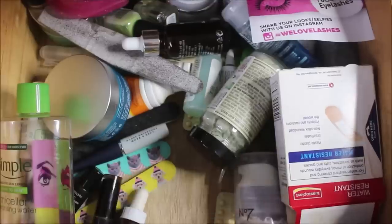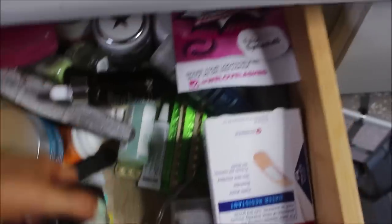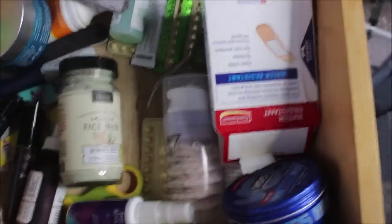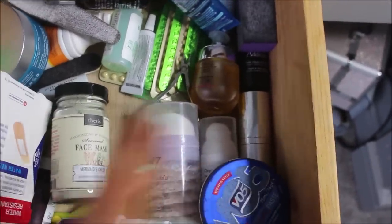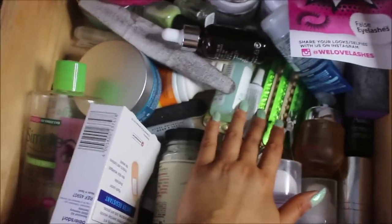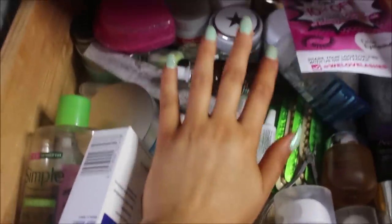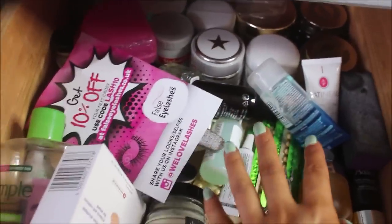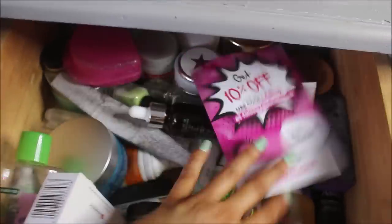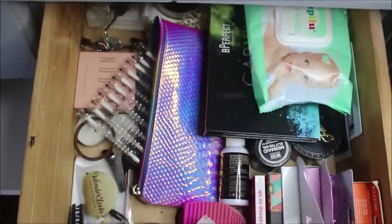I've got some nail files in here, a hyaluronic vitamin tonic, the Mermaid's Cheek face mask, a Number Seven face mask, some plasters because you never know, Sam's stuff for his hair, contraceptive pills — always be safe rather than sorry — GlamGlow, a leaflet for 10% off some lashes, and loads of face masks and moisturizers at the back. That is the skincare drawer.